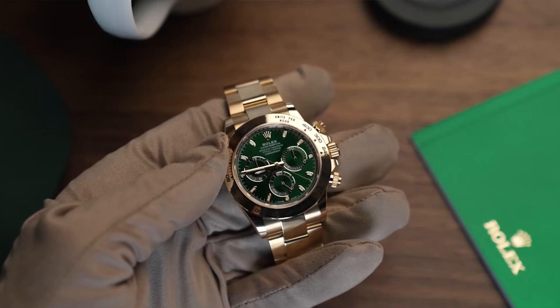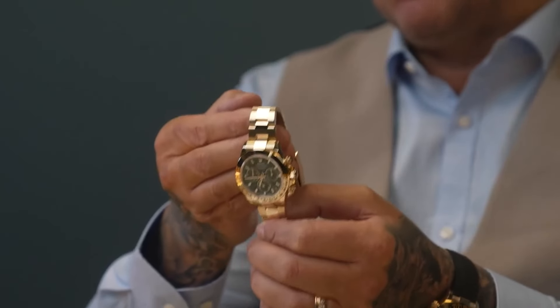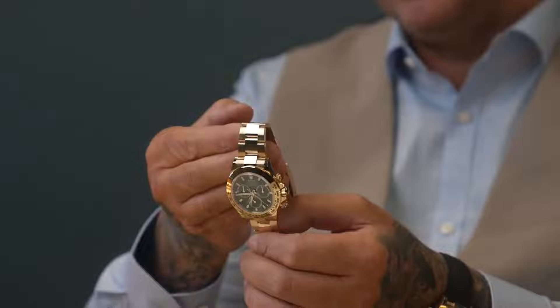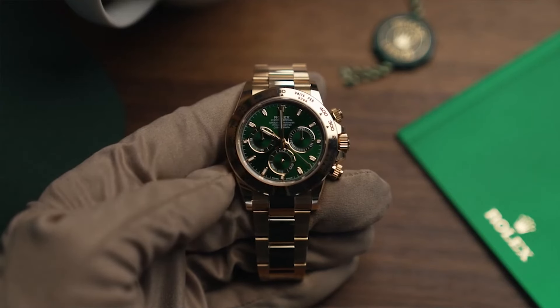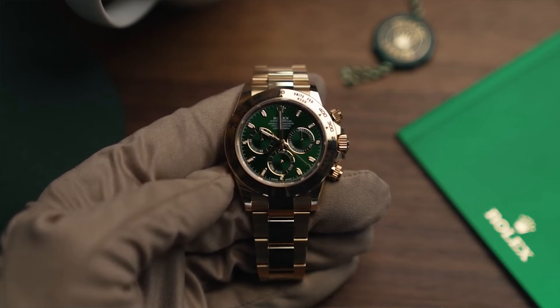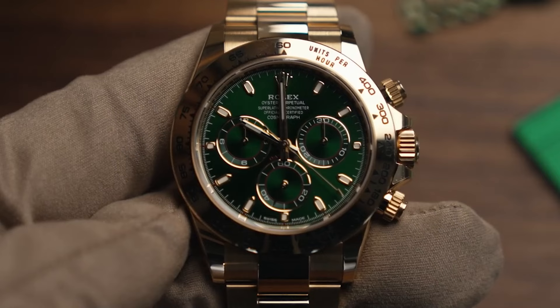If we had to pick just one standout, it would be the John Mayer. Made from 18-carat yellow gold and featuring a striking dark green dial, this watch isn't just a timekeeper — it's a conversation starter. Listed at just under $60,000, it's definitely not shy, but offers solid value for its unique look.